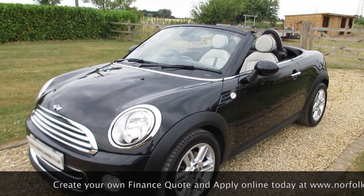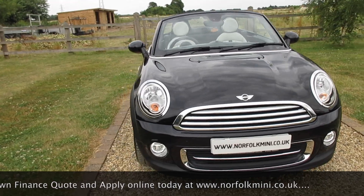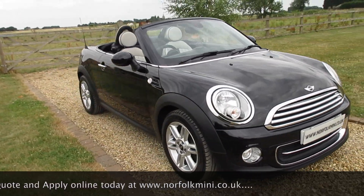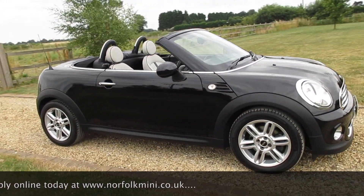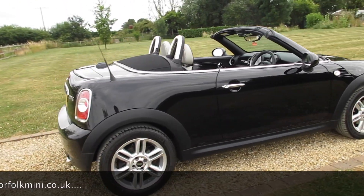As you'd expect from a car with 10,000 miles it's in fantastic condition. It's got a full Mini service history and it has an MOT which runs through until March 2019 with no advisories.